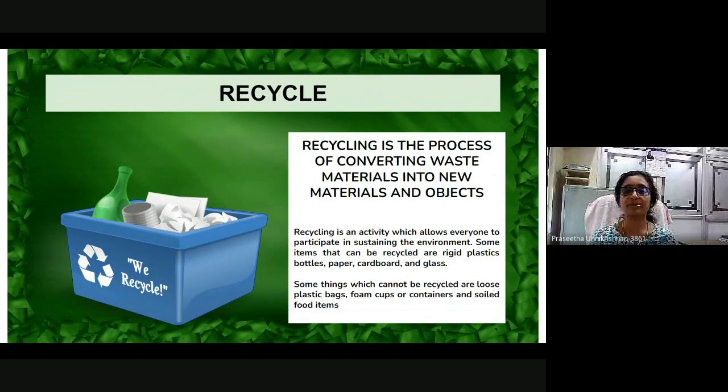Let's see how you can use recycling for a sustainable living. Recycling is the process of converting waste materials into new materials and objects. Recycling is an activity which allows everyone to participate in sustaining the environment. Some items that can be recycled are rigid plastic bottles, paper, cardboard, and glass.